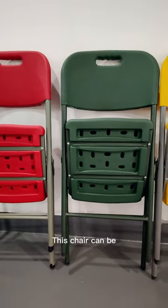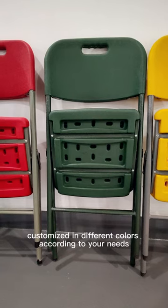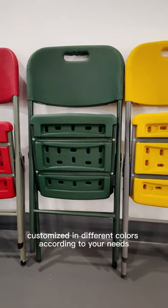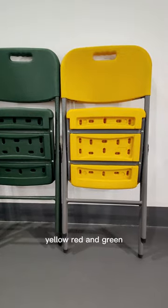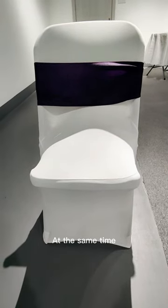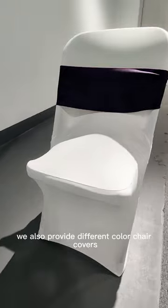This chair can be customized in different colors according to your needs, such as white, yellow, red, and green. At the same time, we also provide different colored dress covers.